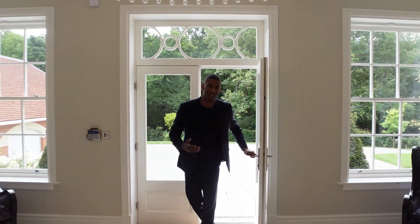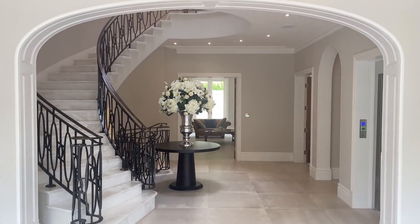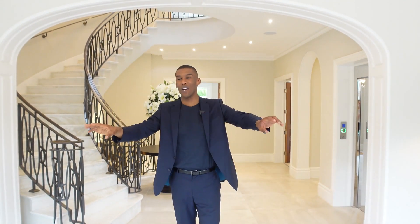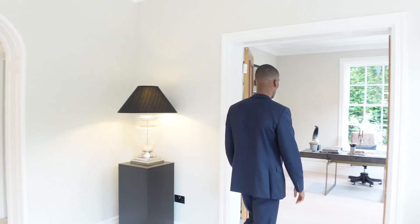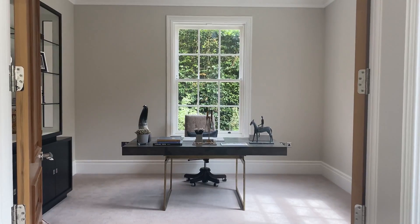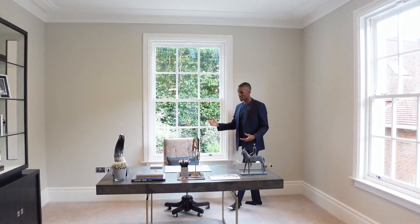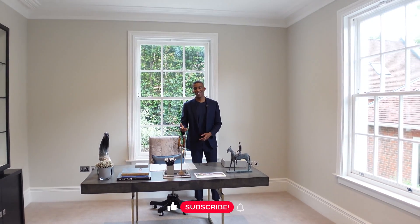Coming through the front door, we're first greeted in the entryway. This is a great space for welcoming guests. You have your porcelain tiles which run all throughout the space, full height ceilings, and then just in front of me you have two seating areas. To my left we'll make our way into the study — a great space for working from home, beautifully dressed home office set up. You could just sit down here and really feel like the king of your castle.